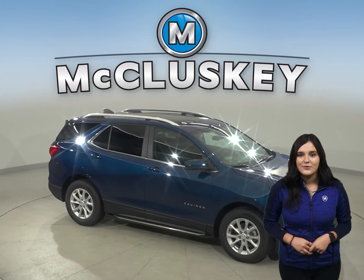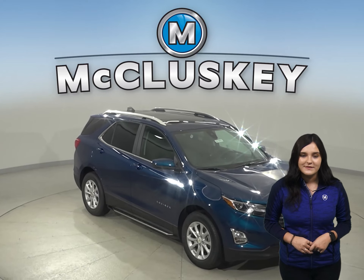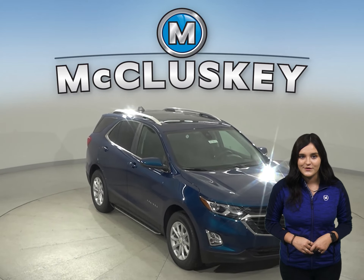In the 60 to 0 stopping and braking test performed by Motor Trend, the Equinox came to a stop 25 feet sooner than the Jeep Compass.